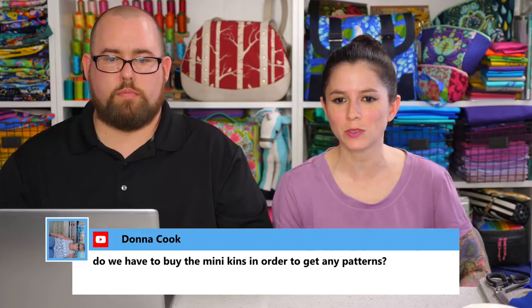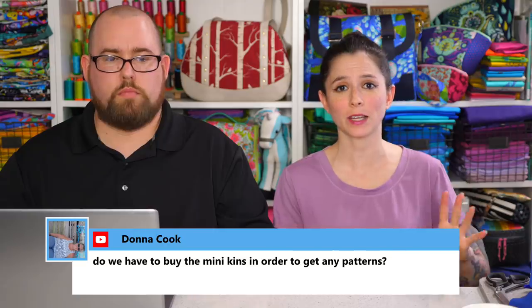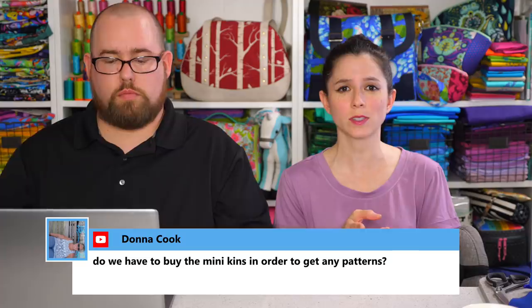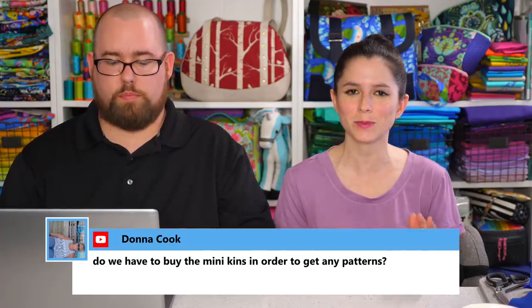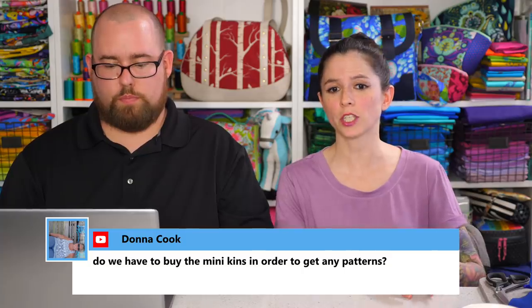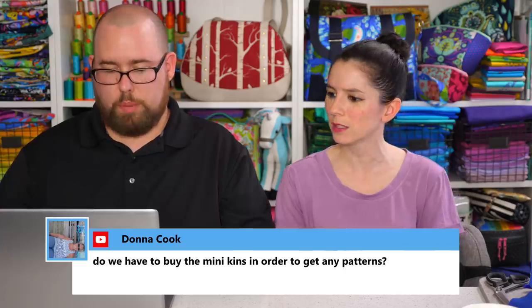Donna asks if you have to buy Minikins in order to get any patterns. I do sell a lot of patterns separately and I have a lot of free ones too. We have two Minikins bundles: Minikin season one and Minikin season two. Those particular projects are only available in those bundles, but we do sell a lot of stuff separately.